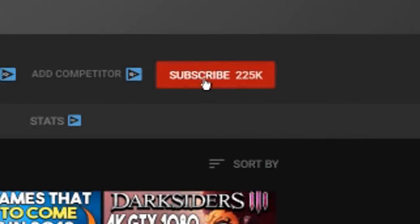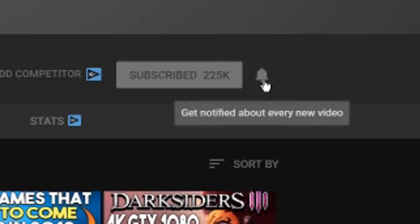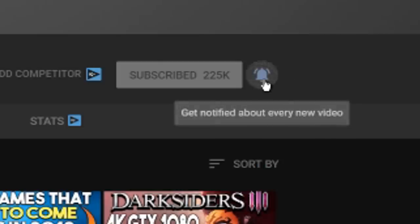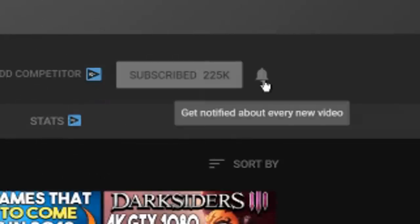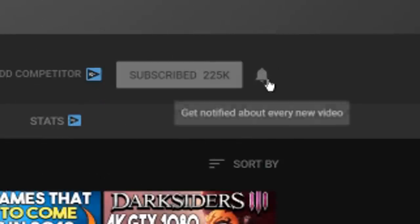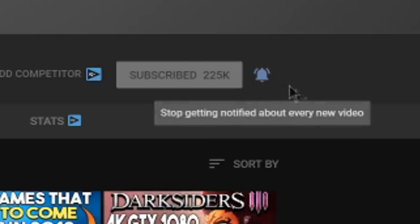Hey guys, Mush here again — hope you enjoyed the video. YouTube's notification system can be a little wonky even if you're subscribed, so make sure you hit the bell notification button. That way, whenever I upload a new video — and I try to upload as consistently as possible — you'll be notified directly and can watch it as soon as it goes live.